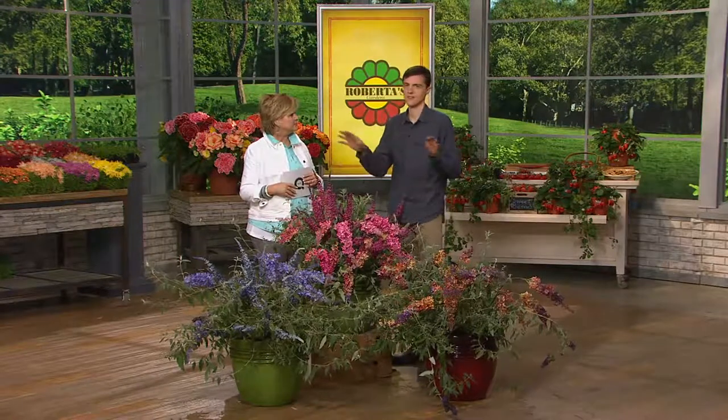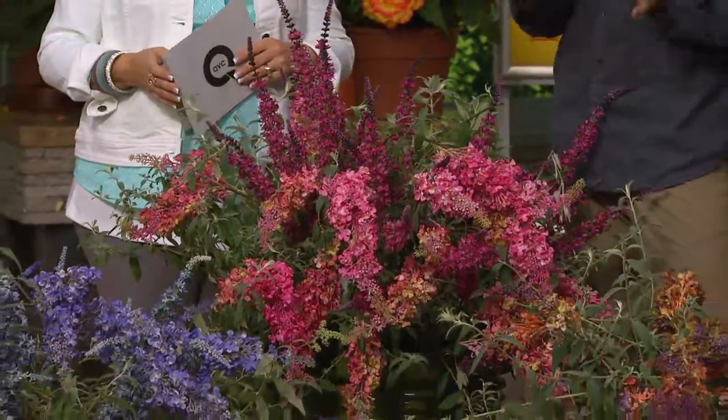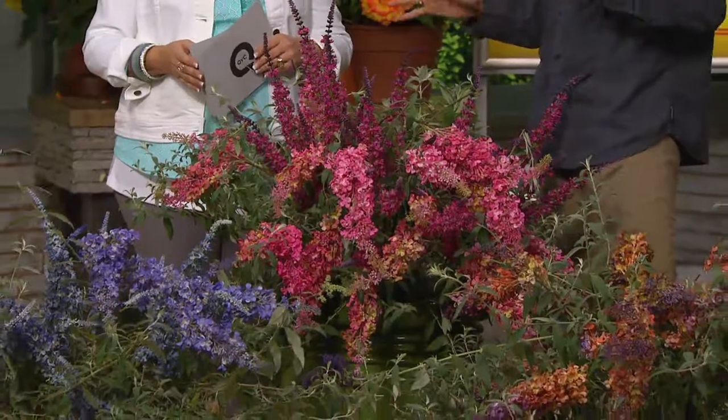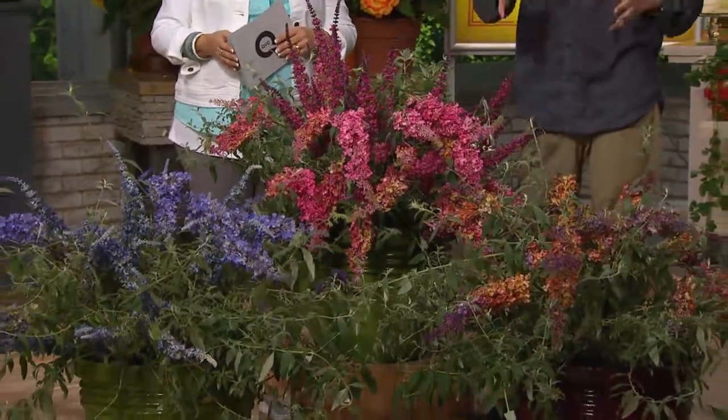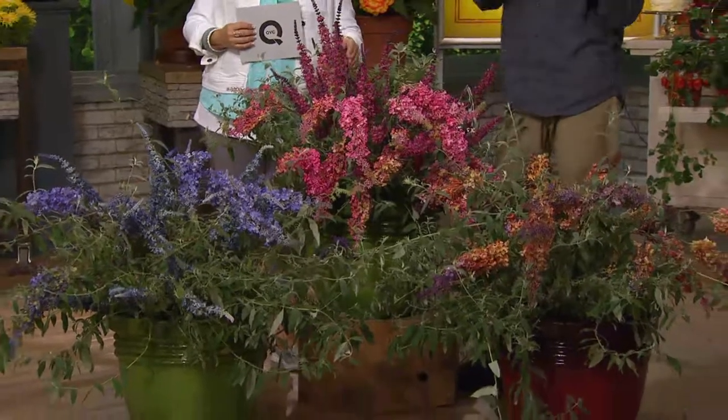Oh, yeah. You see them all over the countryside, particularly in Pennsylvania. They're really pretty because butterfly bush definitely has one of the best fragrances in the entire world. I mean, I've smelled a lot of flowers, and I really mean it when I say that. But they look horrible oftentimes. I think everyone watching knows what I'm talking about if you've ever had a butterfly bush. What is the solution?